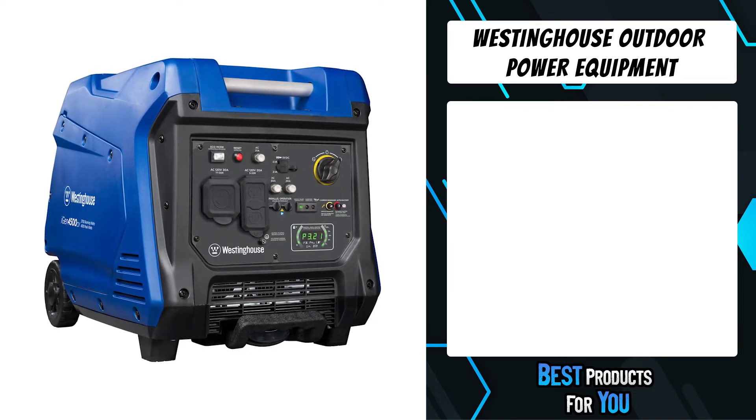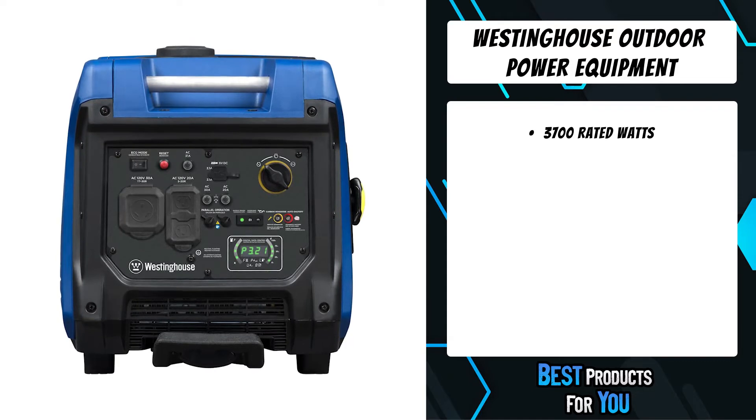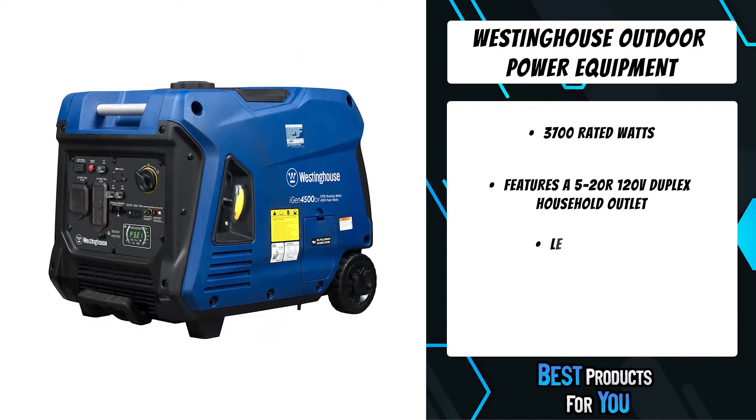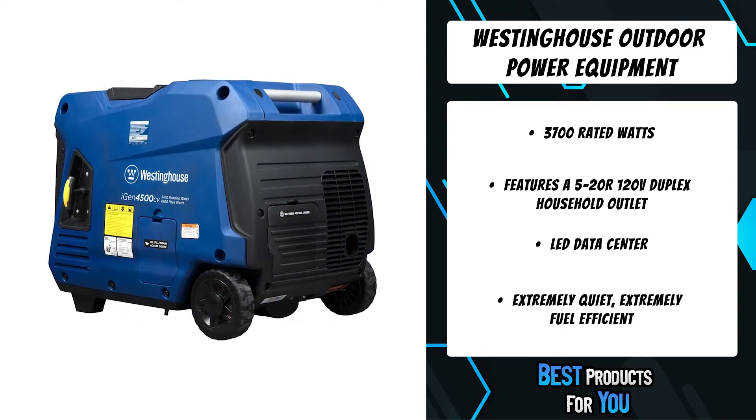The second product on the list is the Westinghouse Outdoor Power Equipment, which features a dependable push-button electric start system that makes starting and stopping the generator a breeze. The engine's choke operates automatically, making starting as simple as a single push of a button.